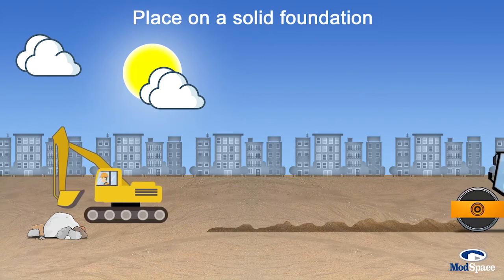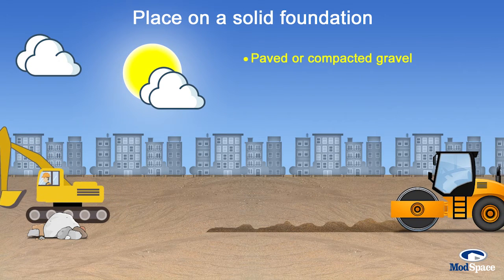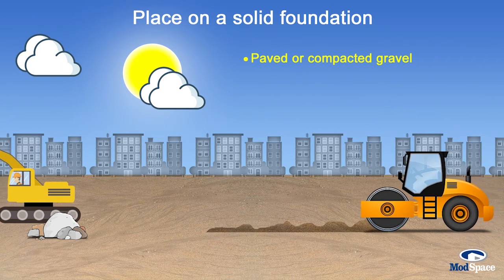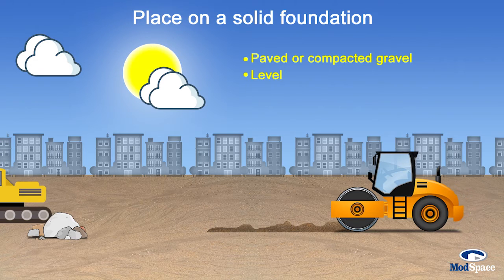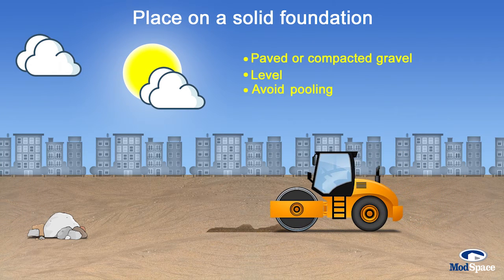Place it on a solid foundation. Paved or compacted gravel are best, but a firm dirt foundation works too. The area should be level. Avoid areas where water drainage or pooling water may be a problem, either on the surface or below it.